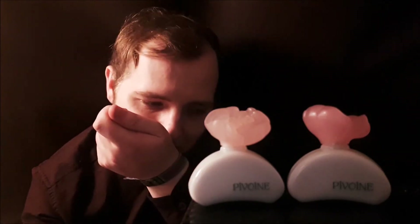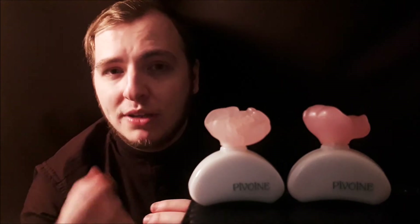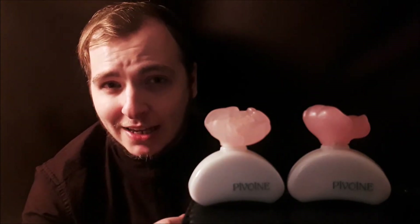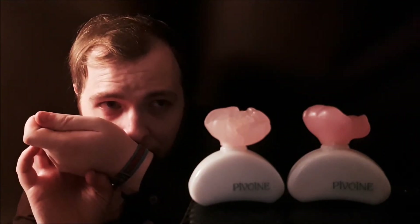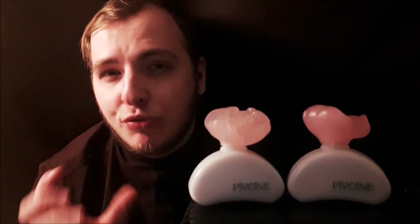When you first smell Pivoine by Yves Rocher, what you get is this very natural smelling, soft bouquet. I get a nice sort of rose-type smell, I also get a little bit of jasmine, there's a lot of lily in there, and of course that peony — which is the main note of the whole fragrance. The peony note is really fleeting; it's kind of like a powdery floral. It's a very clean, gentle, pretty fragrance.